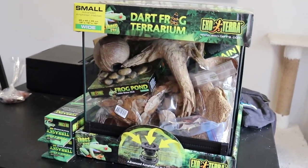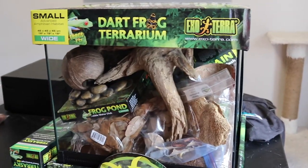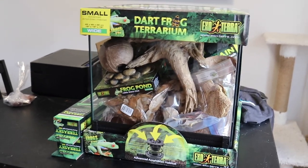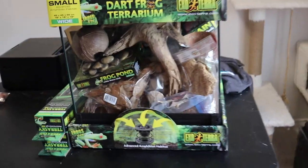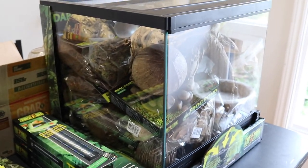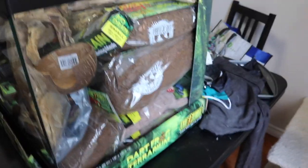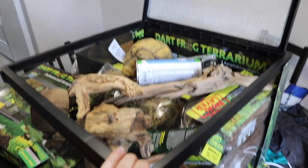ExoTerra very generously sent me a bunch of stuff that I'm going to be using for my dart frogs, and on top of that I also have some pieces of wood and mushroom ledges that I will be using in the enclosure as well. Most of what they sent me isn't going to be used in the quarantine enclosure, but I will be using some of it. I've basically been using this terrarium to store all of my supplies, so everything I'm going to be using is currently inside of here.